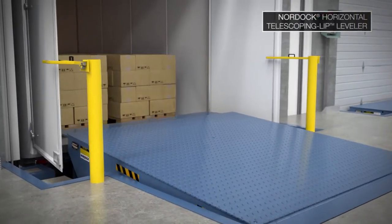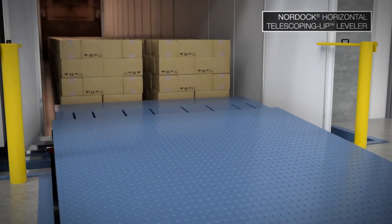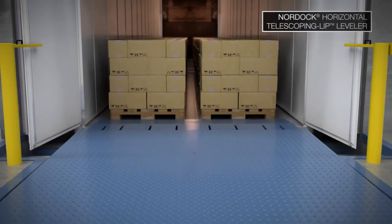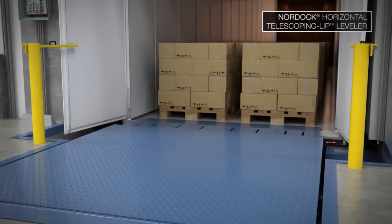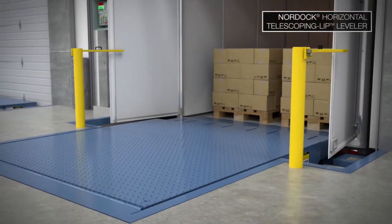Installed in a pit behind the dock door, Nordock's exclusive TLH design is the ultimate solution for maintaining internal temperature by sealing all four sides of the door opening, preventing airflow, protecting against outside contaminants, eliminating end-load issues, and enabling maximum vehicle loads. The telescoping lip comes with a lifetime warranty on the lip hinge.